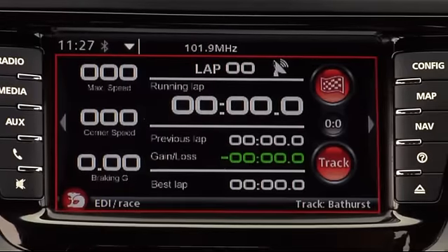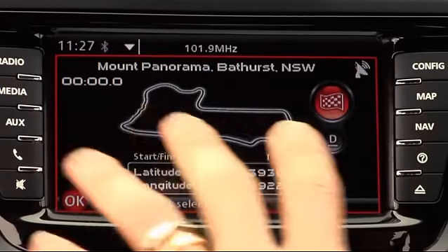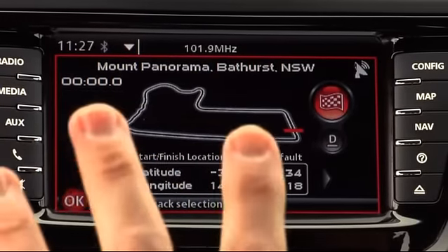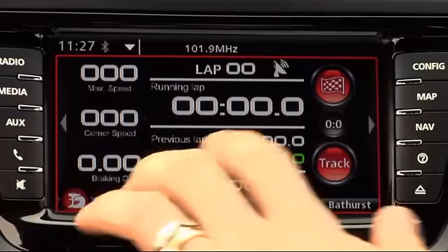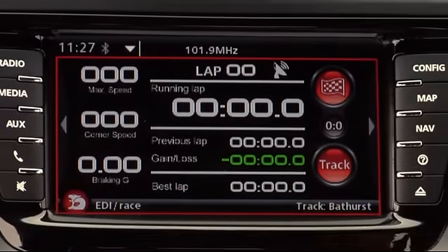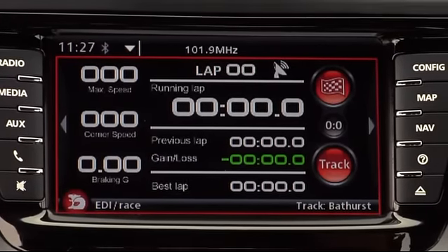When you rock up at Bathurst — which is pre-programmed in there — you roll onto pit straight and start your lap. When you cross the start line, the GPS already knows where it is, and every time you go back past that it'll show you your lap time, the previous lap you've done, your gain and loss over your best lap, your maximum speed, your corner speed of the previous corner, and the braking G.